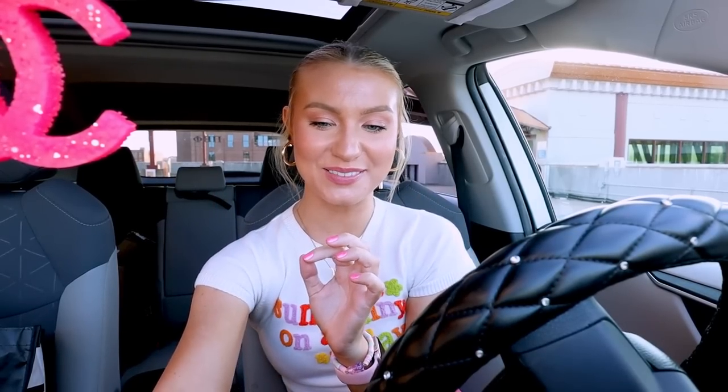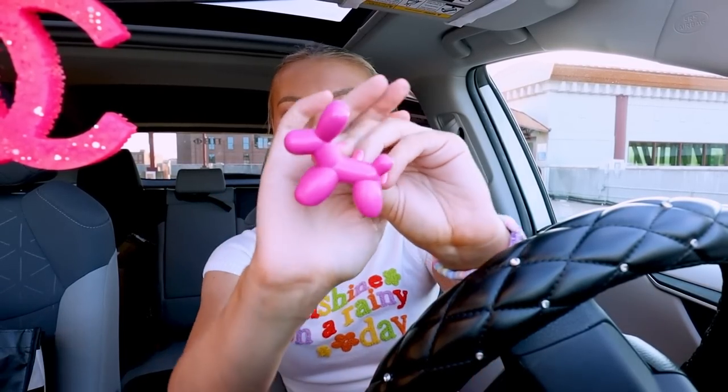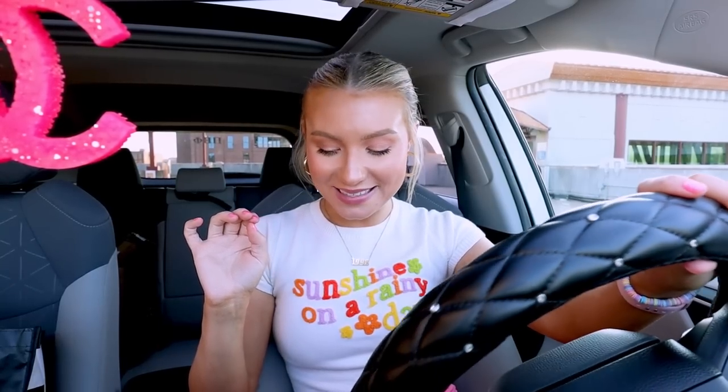Well, that was my car customization video for summer! Comment down below your favorite thing that I added to my car for the summer. My favorite would definitely be these cutie little balloon dogs — they are the cutest little thing, and they smell actually really really good, sort of like a Jolly Rancher, they just smell so so amazing. Thank you guys so much for clicking on this video — if you enjoyed it, be sure to give it a big thumbs up, and if you want to join the family, you can click that subscribe button. I love you guys so much and I'll be seeing you in my next video. Bye!